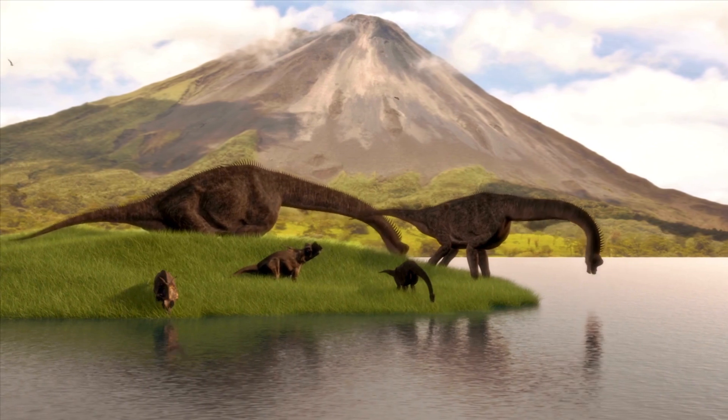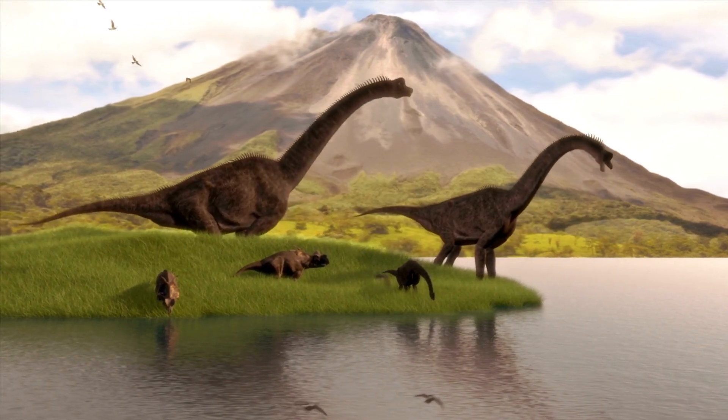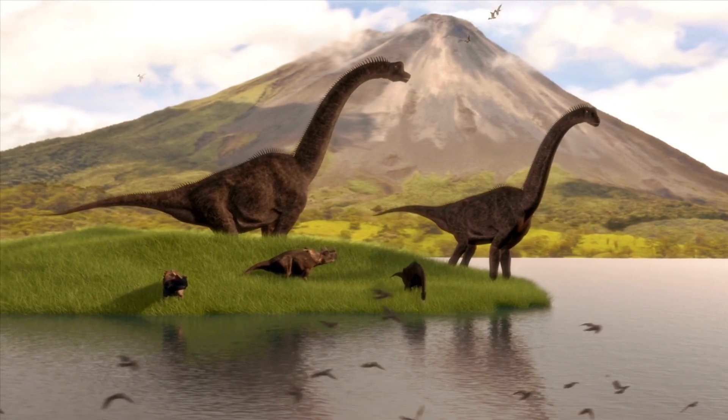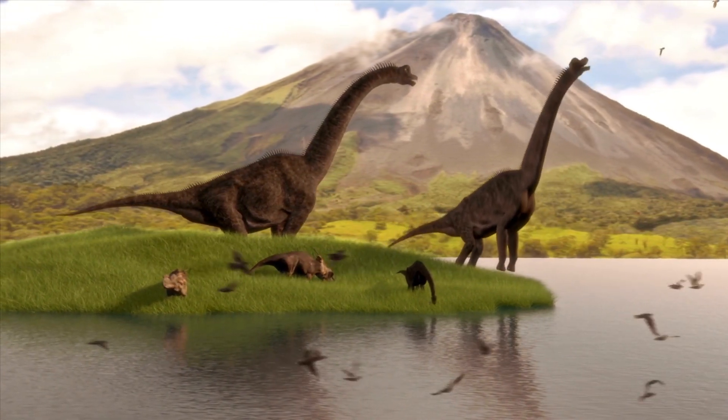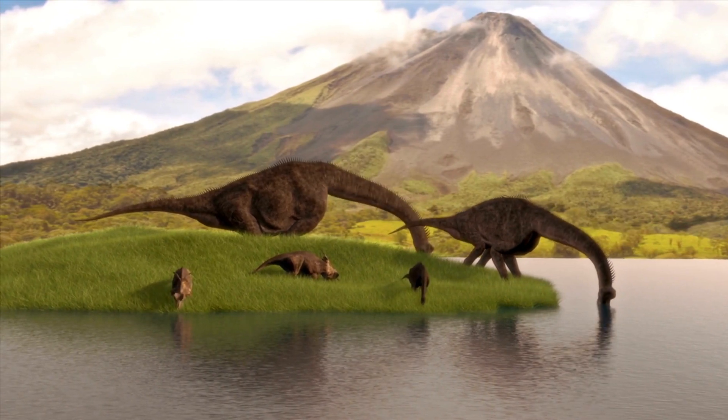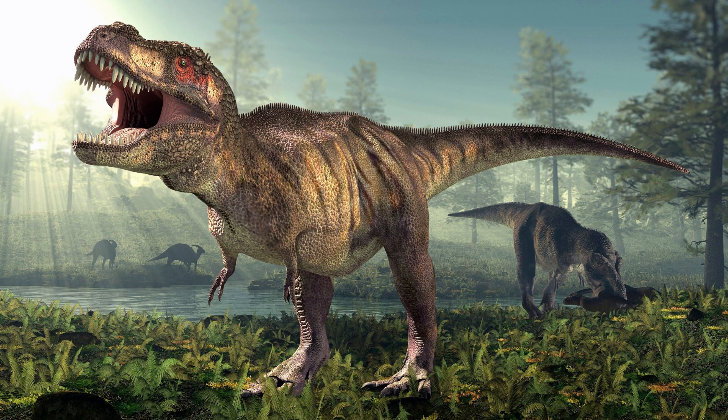Paleontologists have been able to uncover a great deal of information about their social behaviors through the study of fossils and other evidence. While many dinosaurs were solitary creatures, others lived in groups and had complex social structures. Some of the most social dinosaurs were theropods, which were bipedal meat-eating dinosaurs such as tyrannosaurs and dromaeosaurs, also known as raptors.